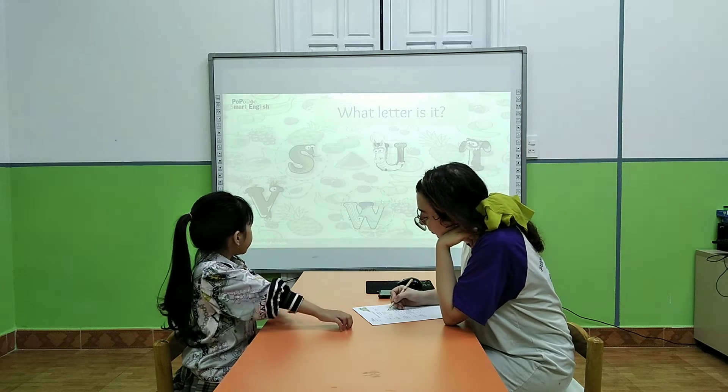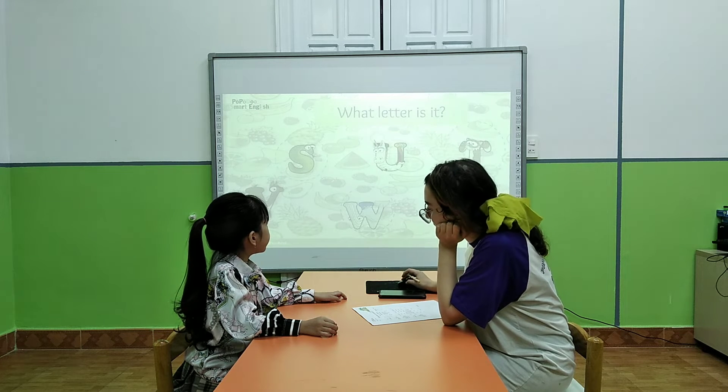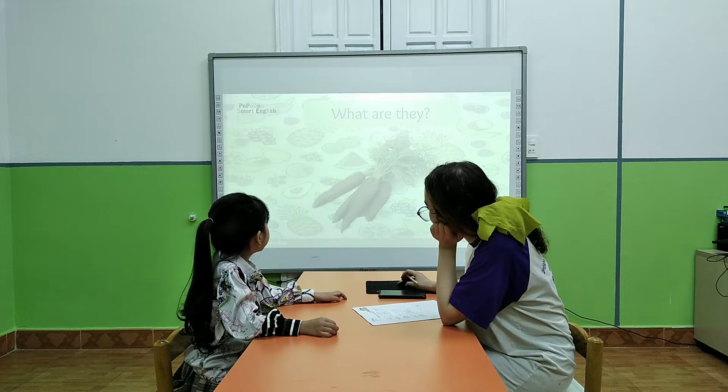What's your name? This is D. This is D. Very good.